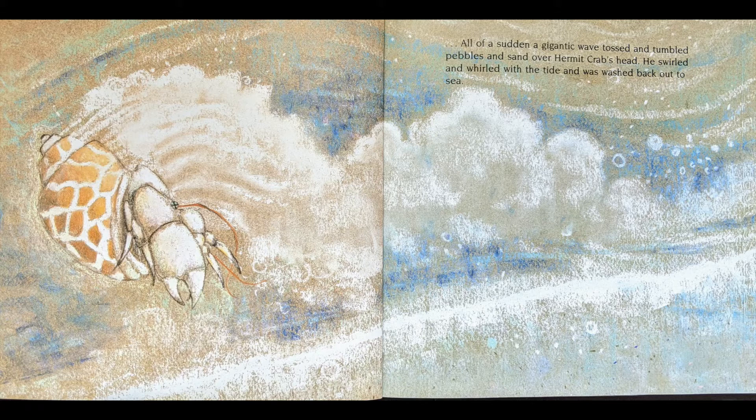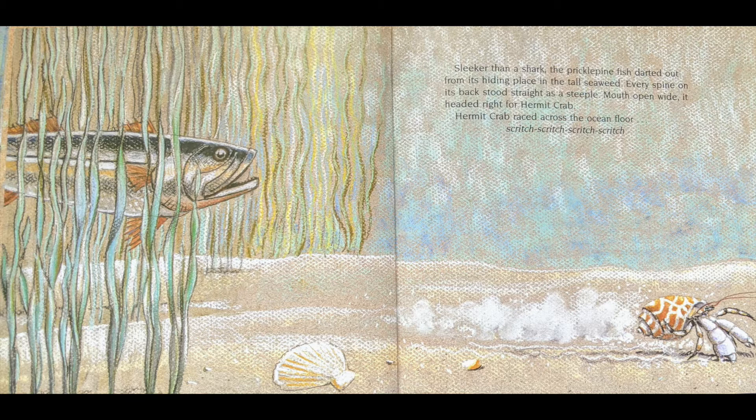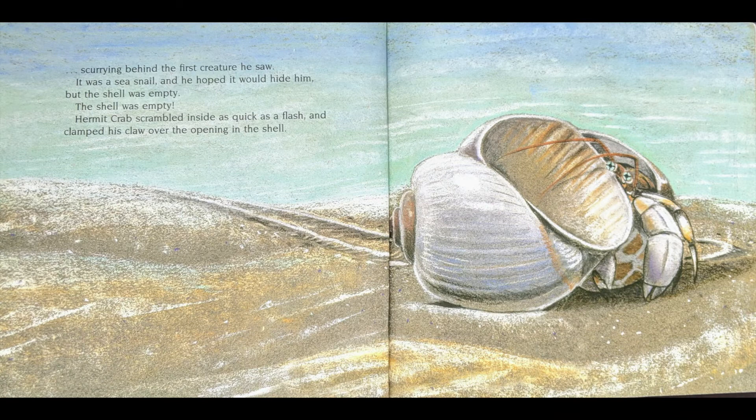All of a sudden, a gigantic wave tossed and tumbled pebbles and sand all over Hermit Crab's head. He swirled and whirled with the tide and was washed back out to sea. Sleeker than a shark, the Prickle Pine Fish darted out from its hiding place in the tall seaweed. Every spine on its back stood straight as a steeple. Mouth wide open, it headed right for Hermit Crab. Hermit Crab raced across the ocean floor, scritch-scratch, scritch-scratch, scurrying behind the first creature he saw.